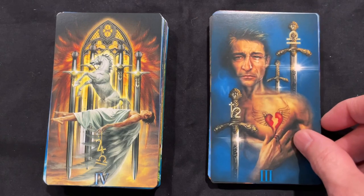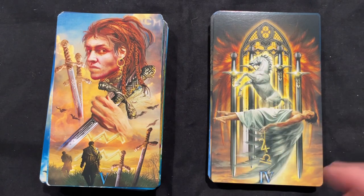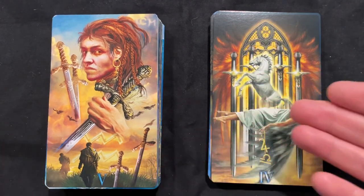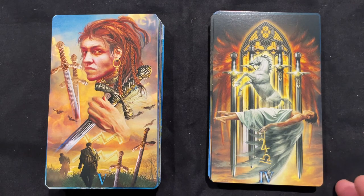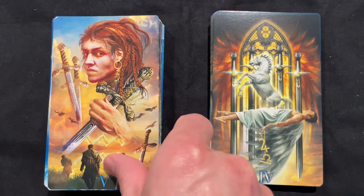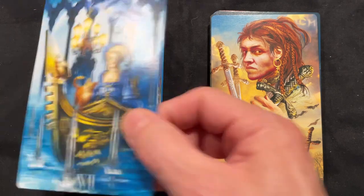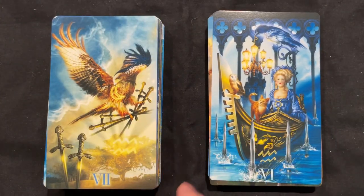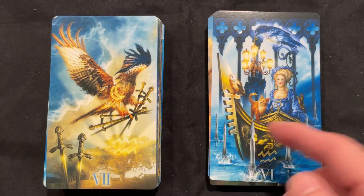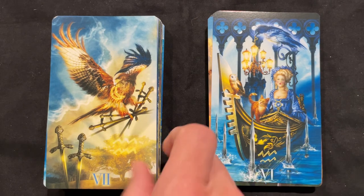Three of Swords — the heartbreak, the disappointment. Four of Swords — the rest, the relaxation, but with potential movement implied. A lot of times in the Four of Swords there's implied potential movement — we are resting, we are taking a break, but eventually we need to move, we need to launch out, and you have the implication of that here. The Five — lord of defeat. The Six has a cat and an owl instead of people — I love that. The boat feels like it may have power of its own, or maybe it's blocked by the swords. I like the implication there.